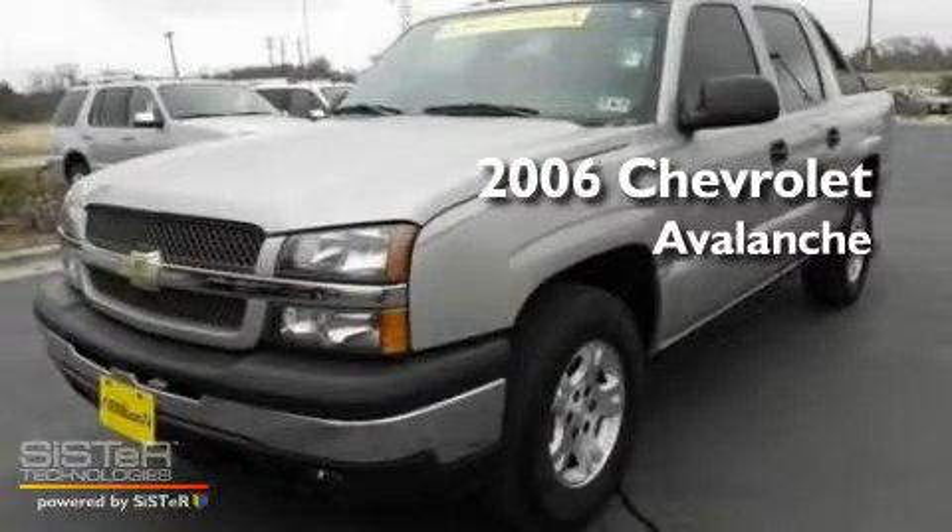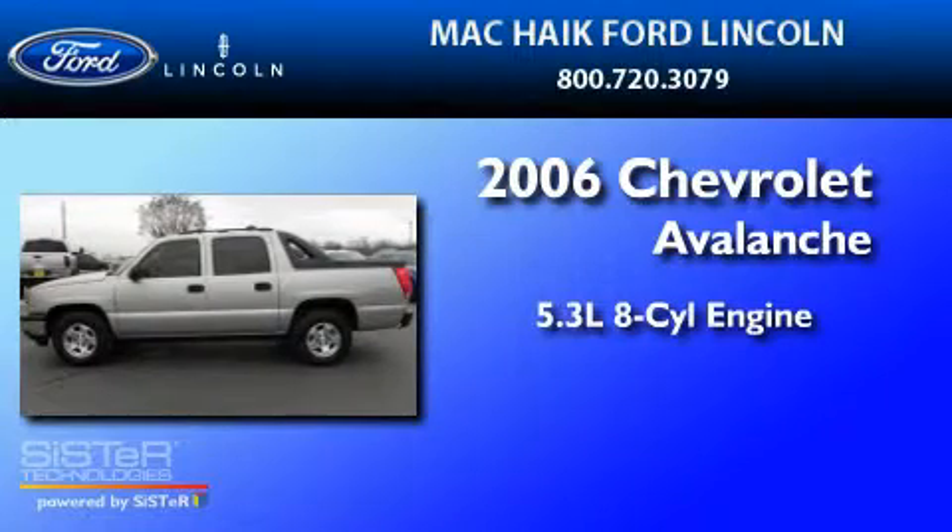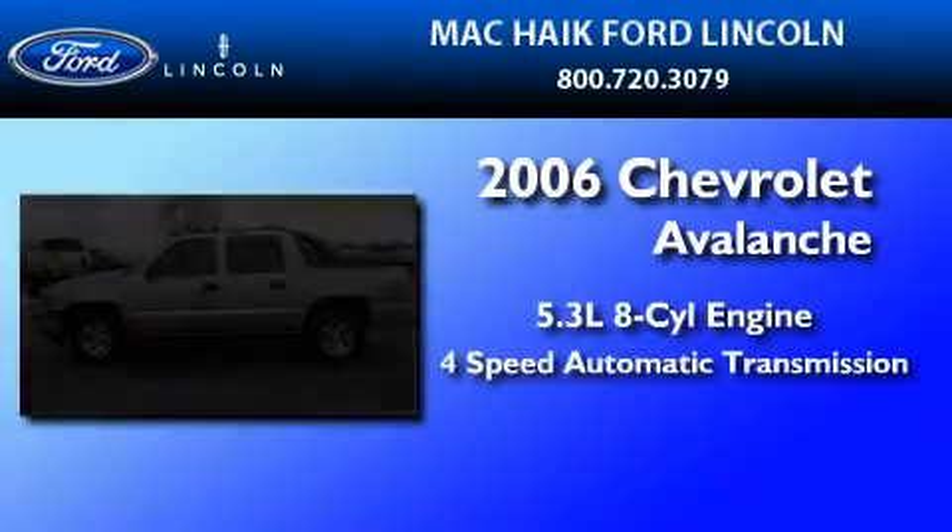This is a 2006 Chevrolet Avalanche. It features a 5.3-liter 8-cylinder engine and a 4-speed automatic transmission.